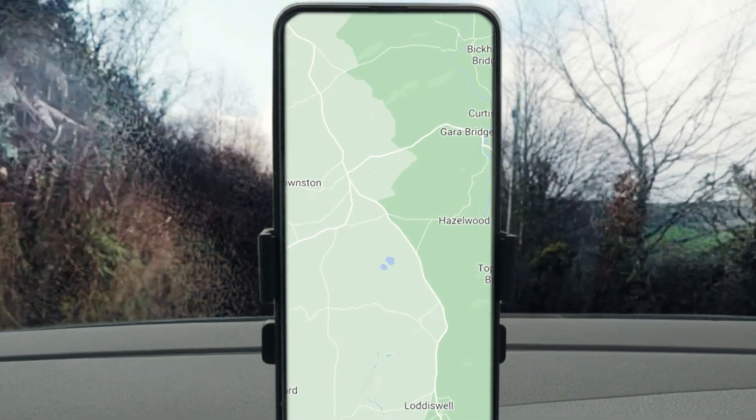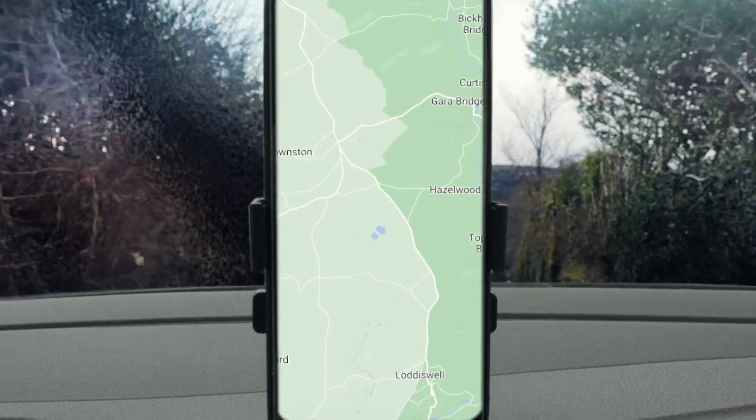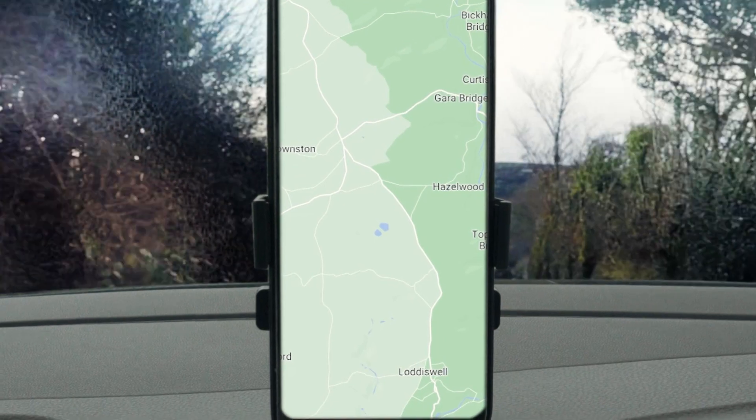As someone who can get lost driving down a straight road, I rely heavily on technology to get me places. 'At the end of the road, you have reached your destination, you inadequate fool.' It's literally a straight road. Seriously, what is wrong with you?